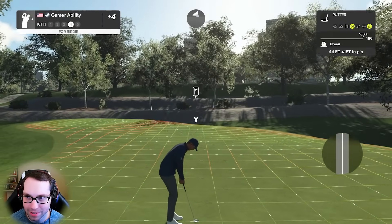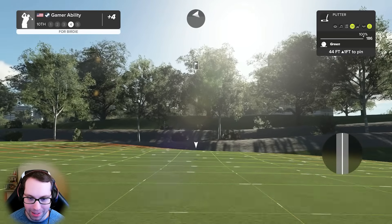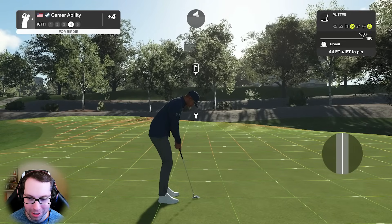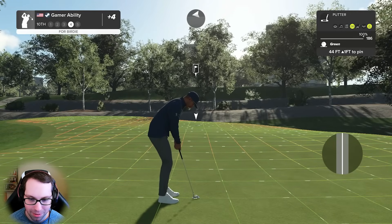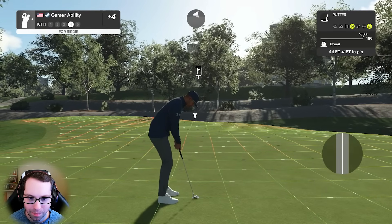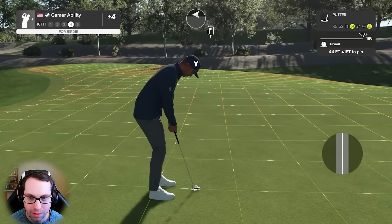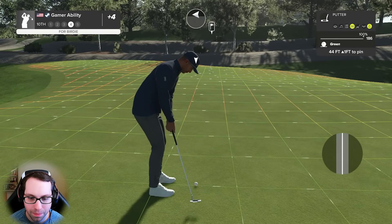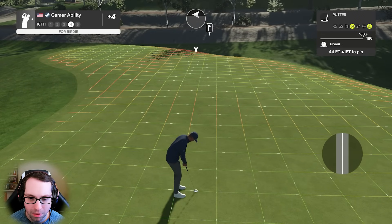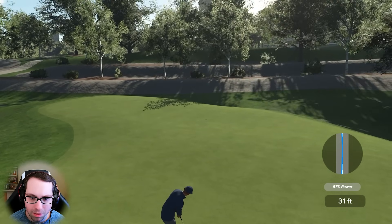Gonna do just nicely. Birdie chance - drops you down to three over. The good thing about this is it's uphill and we have plenty of uphill to work with. 44 feet uphill one foot. This is a momentum shifter. That could be the one!